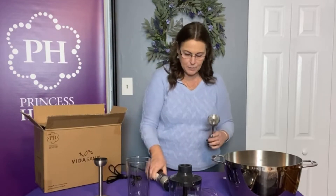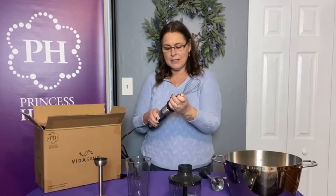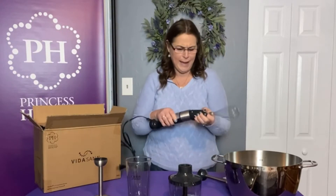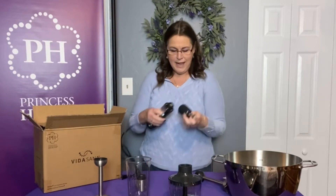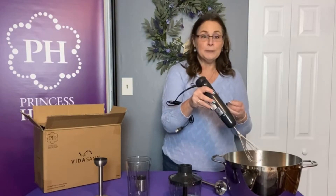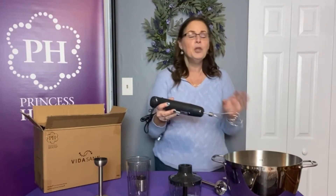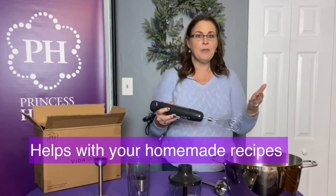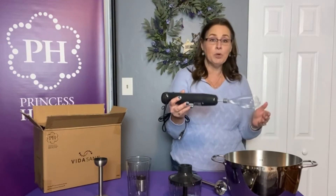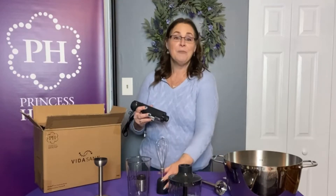This one is the whip blade — can you see that? This is going to be great for making fluffy scrambled eggs instead of doing it by hand, and also for homemade whipped cream. You literally just need heavy whipping cream — it's amazing. The nice thing about a handheld immersion blender is you can also use it for smaller quantities without needing a huge blender. This is also good for meringue if any of you do meringue pie.